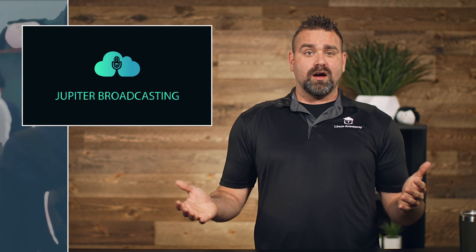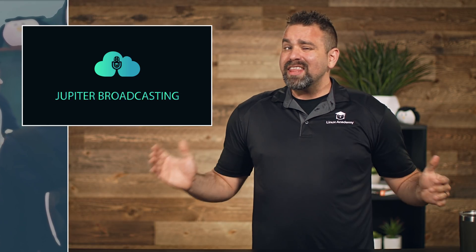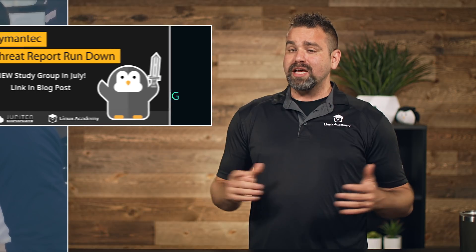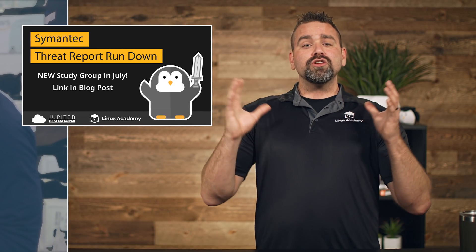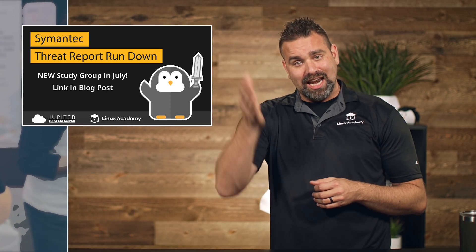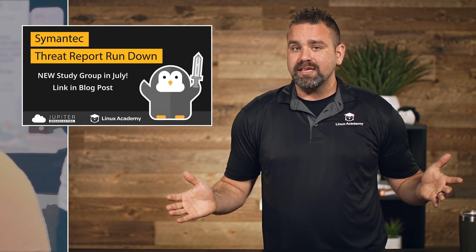They also love to run virtual in-person study groups from time to time. Several hundred people join these and it is amazing. They have another one scheduled for July 7th — check out linuxacademy.com/blog for more details.